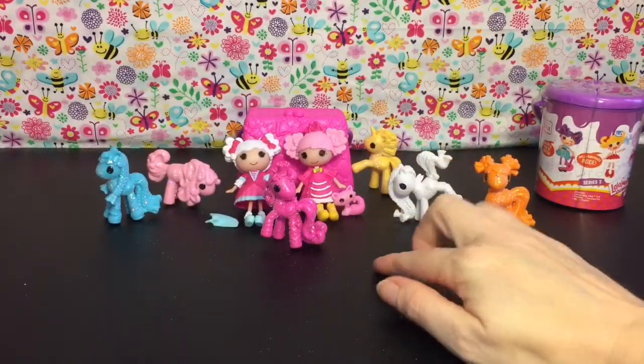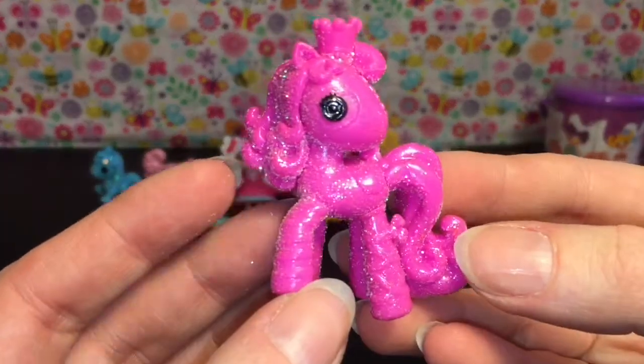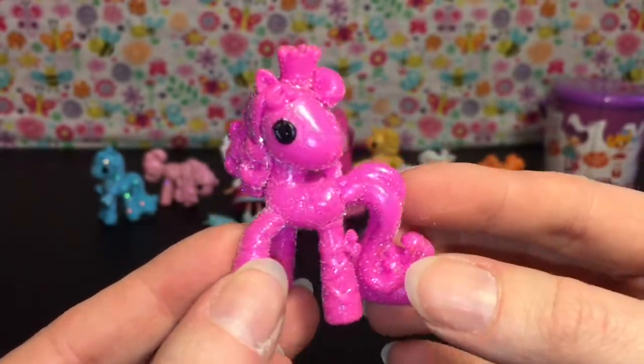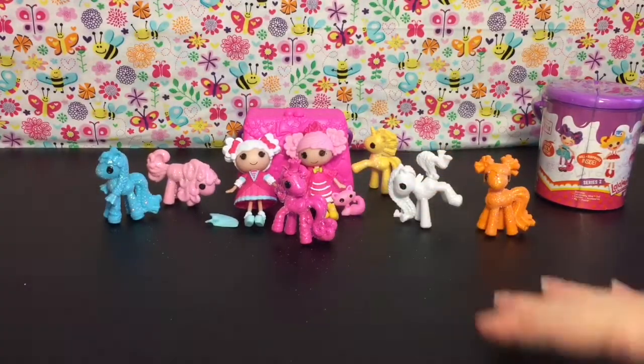I did find these at the 99 cent store, but it was a while ago — around Christmas time or shortly thereafter. I'm not sure if they're still available, but with the 99 cent store you can just go there periodically each week and they have different stuff; it comes and goes rather quickly.